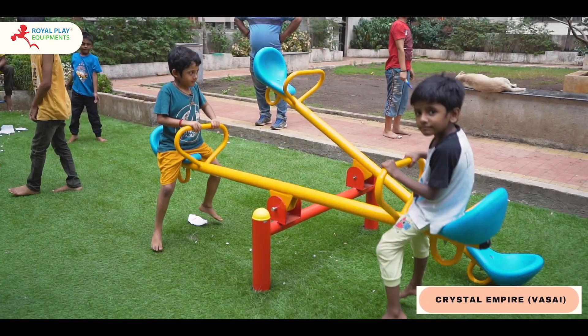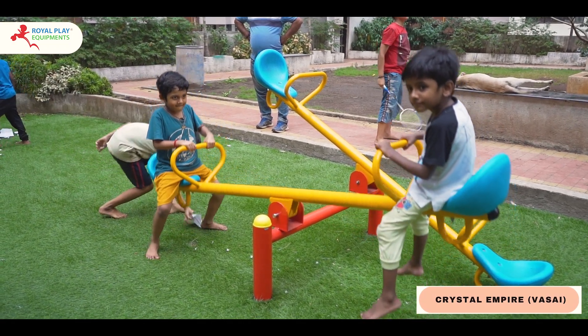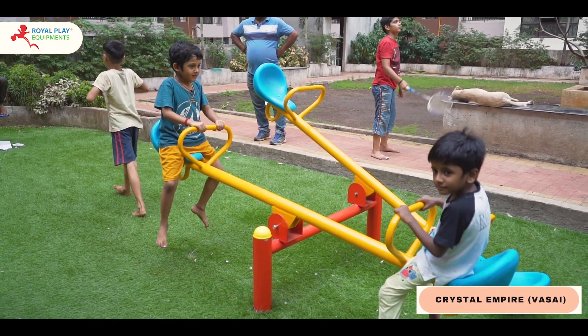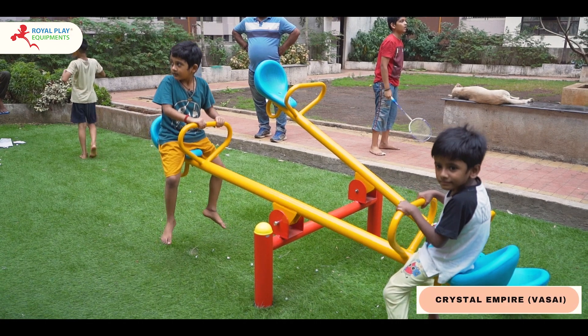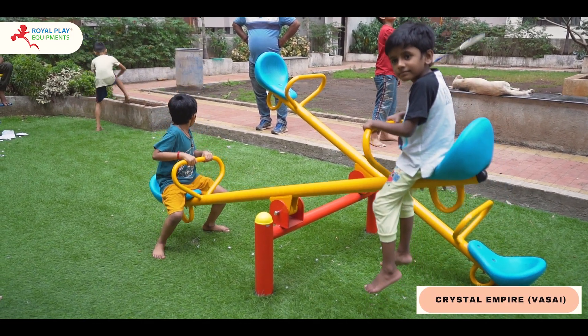Ensuring a smooth ride for every little adventurer, the seesaw becomes a hub of social interaction, encouraging communication and teamwork. Friends share laughter as they coordinate movements to keep the seesaw in perfect harmony.